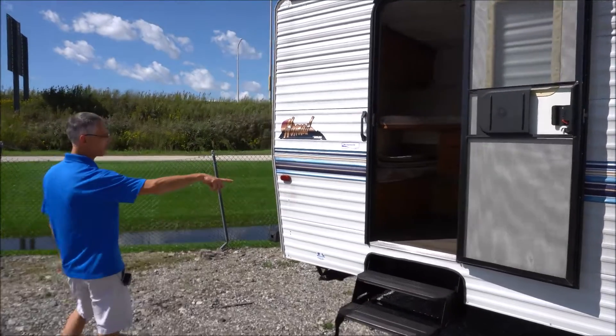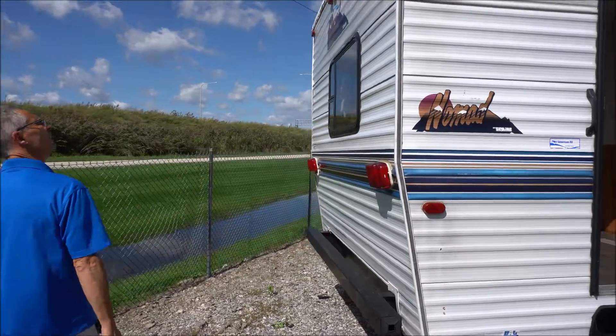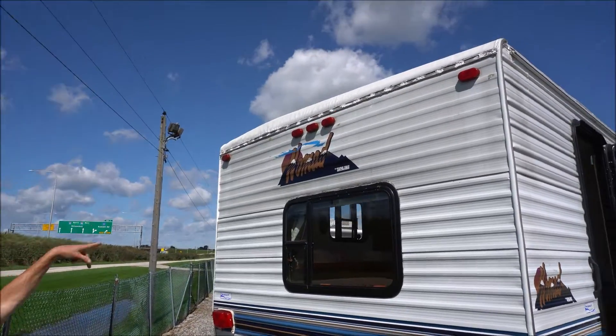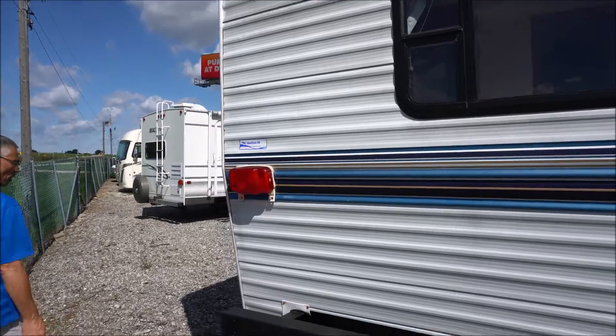That's the back entrance to the bunk room. I'll show you on the inside, but there's been some repairs from leakage in there, though the trailer's definitely not leaking at this moment.